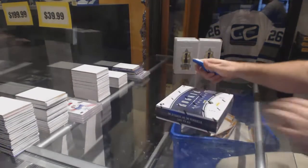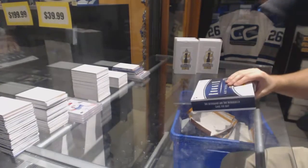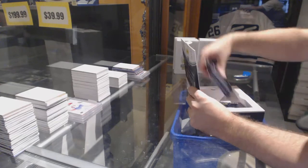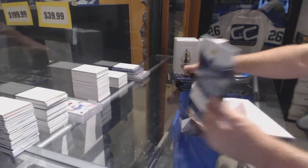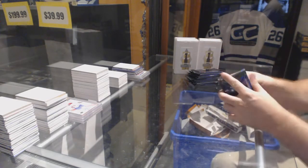Here we go — Benjamin Pierce's box of 2013-14 Rookie Anthology. He wants lots of Maple Leafs. He is the biggest Maple Leaf fan in history, guys, so you all know.